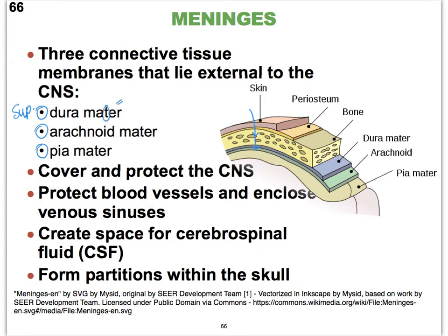We have three meninges from most superficial to deeper: the dura mater, the arachnoid mater, and the pia mater. The term 'mater' is spelled with just one T and literally means 'mother' in Latin. The dura mater literally means the 'tough mother,' as in to endure. Arachnoid refers to spider, and pia refers to peaceful or delicate.